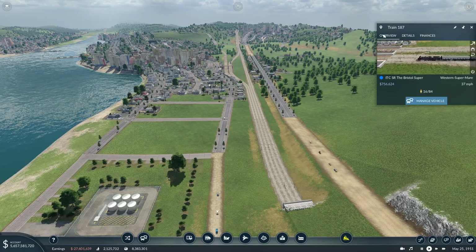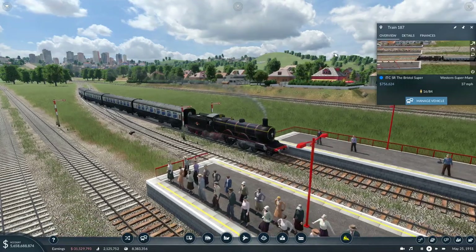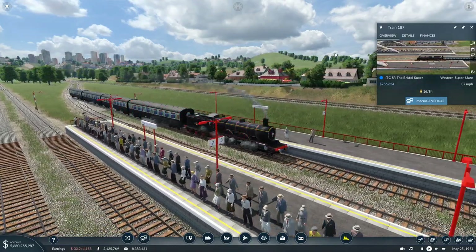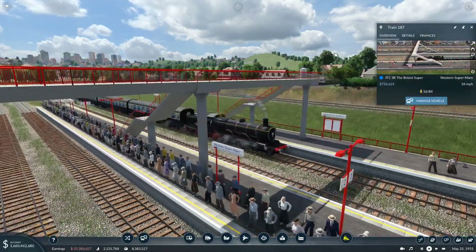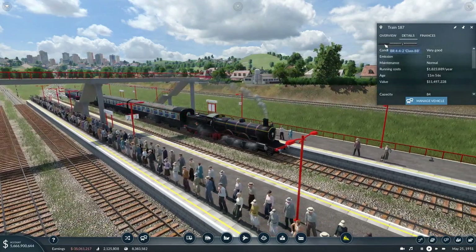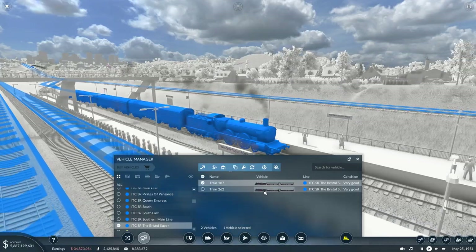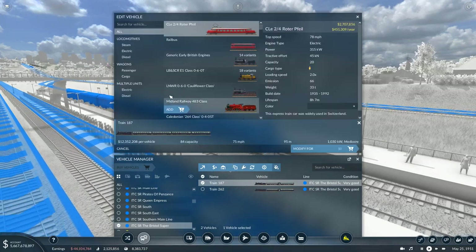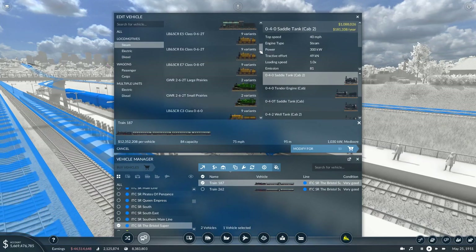The Bristol Super has been changed up with a BR class 8B. This does something like 60 or 75 miles per hour - it's a pretty decent mixed traffic train. So this is the 8B. Let's go to Manage Vehicle - there are a couple of these on here, they're running fine. They've both got the Plum and Spelt Milk carriages, which are really nice. Let's see if I can find these.